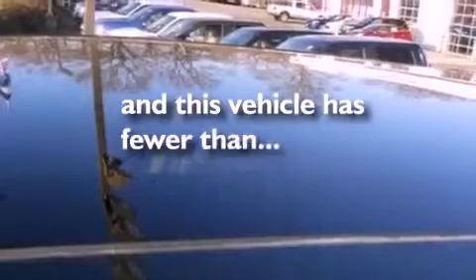Also included are an illuminated driver's side vanity mirror, dusk-sensing headlights, heated side-view mirrors, and this vehicle has fewer than 30,000 miles on the odometer.